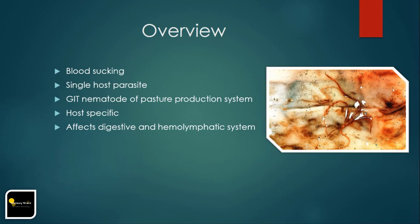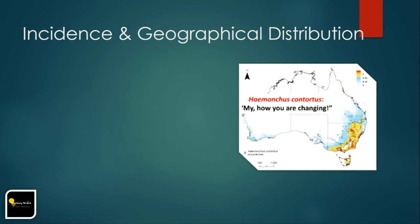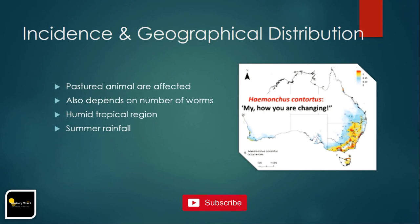Populations of Hemonchosis have developed resistance to almost all currently available anthelmintics. It mainly affects the digestive and hemolymphatic system. When conditions are suitable for transmission, nearly 100% of pasture ruminants will be infected, but prevalence of clinical disease varies with the number of worms able to establish in specific individuals. Animals grazing in humid tropical regions with daily mean temperatures above 15°C (59°F) and monthly rainfall above 50 mm are more susceptible.